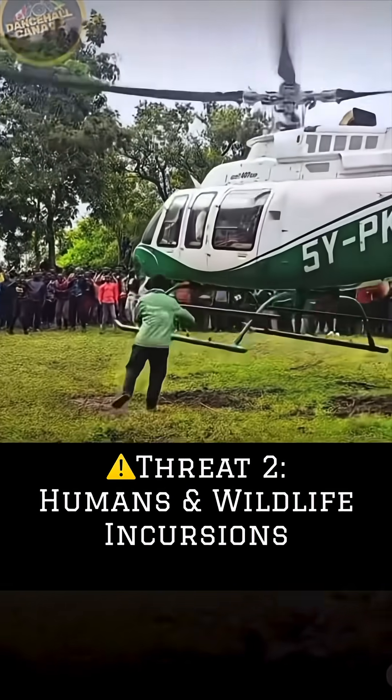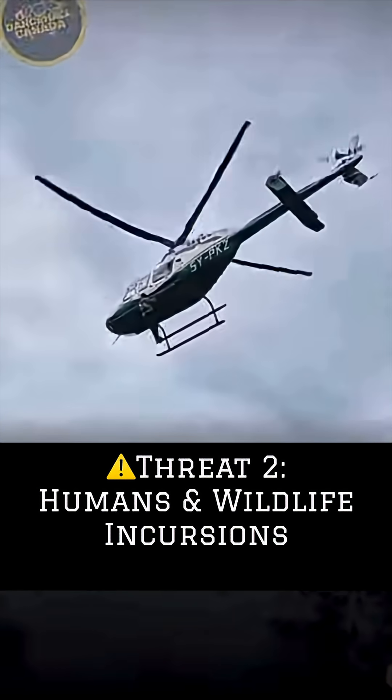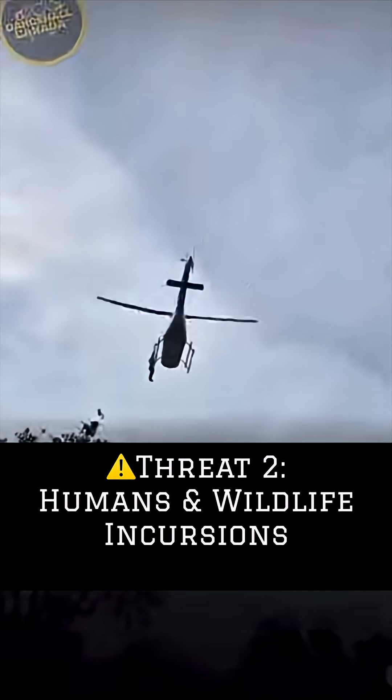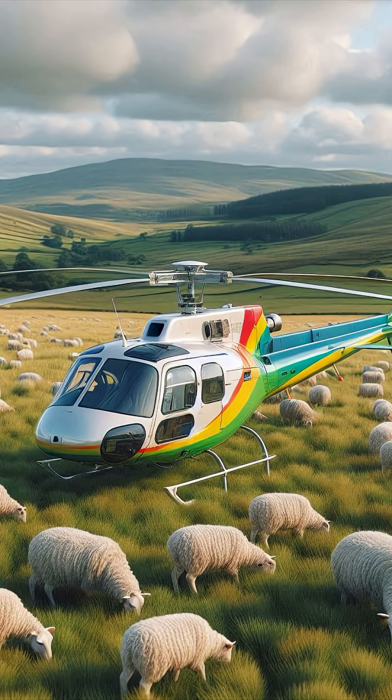Next up, we have unpredictable bystanders and wildlife. Whether it's curious onlookers, untrained ground crew, wildlife like deer, birds, or even pets, their sudden movements can create immediate hazards. Always brief any ground personnel you have, secure your landing area, and maintain situational awareness for any unexpected incursions.